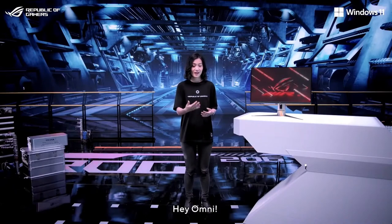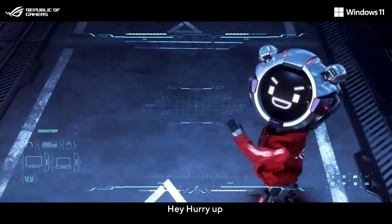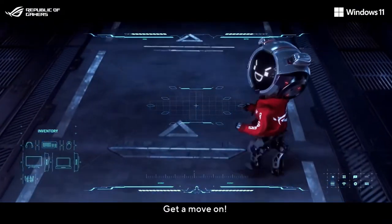That's all for me. Hey Omni, can you show X the way to Sabrina? Roger that. Hey, hurry up — get a move on.